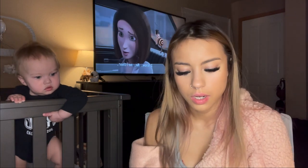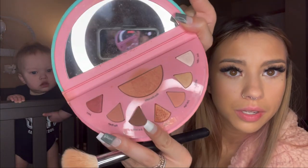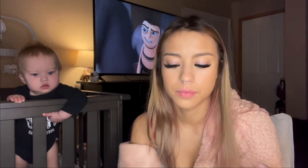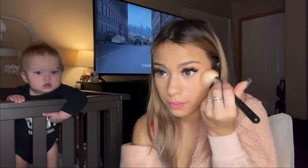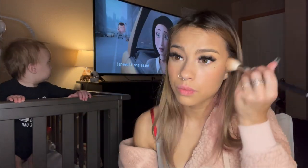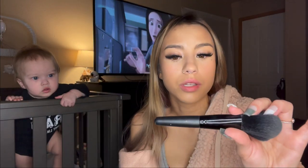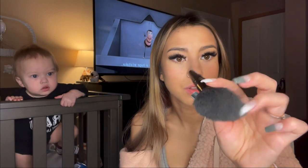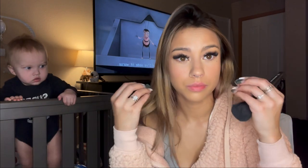Then I do my blush. I think this is actually an eyeshadow palette, but I use it for blush and it works. I'll come back in with the fluffy brush and just kind of blend through where I put my bronzer and blush to make it not so intense.